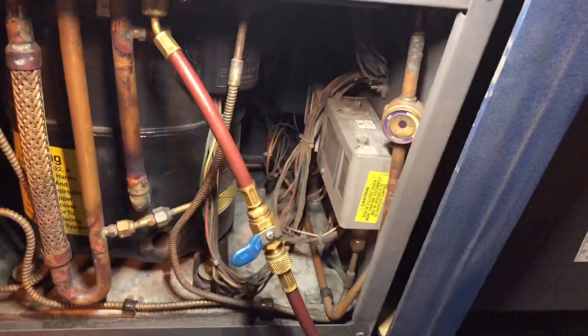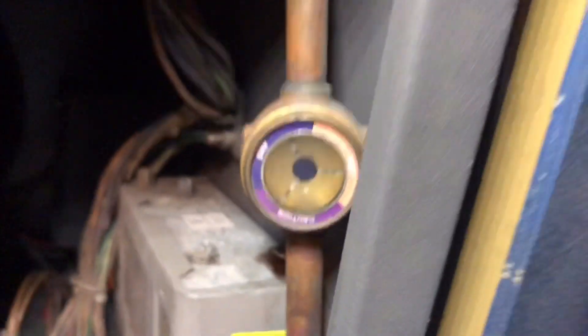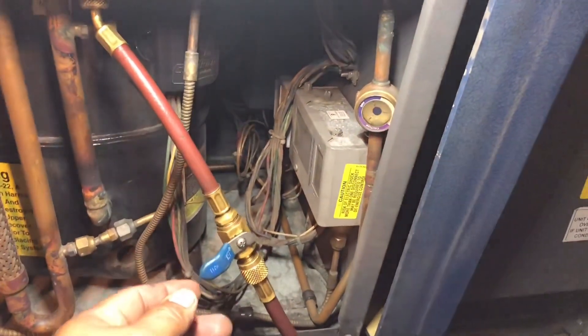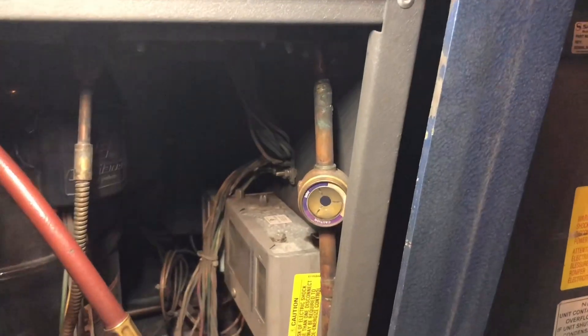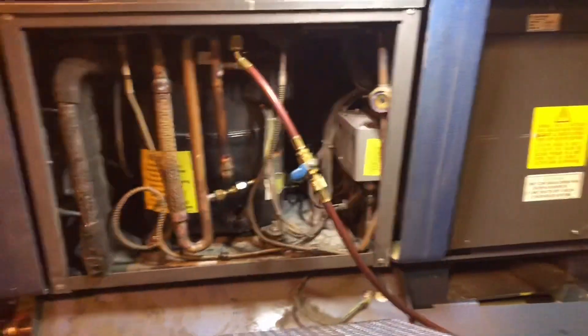A couple little squirts, that's it. See, it's trying to clear up already. Trying to. I think we're getting there. A couple more squirts and we'll be out of here.